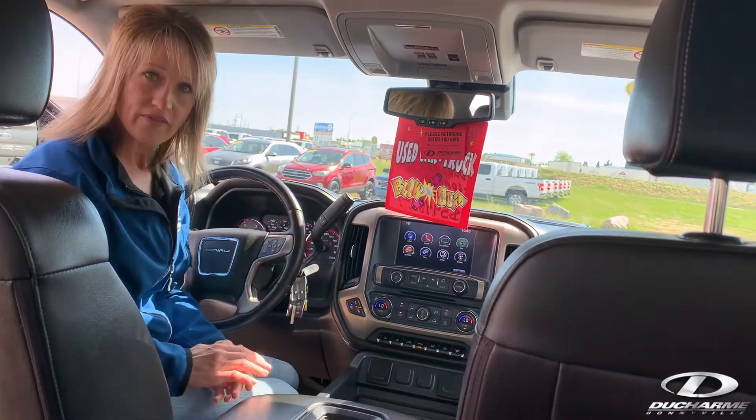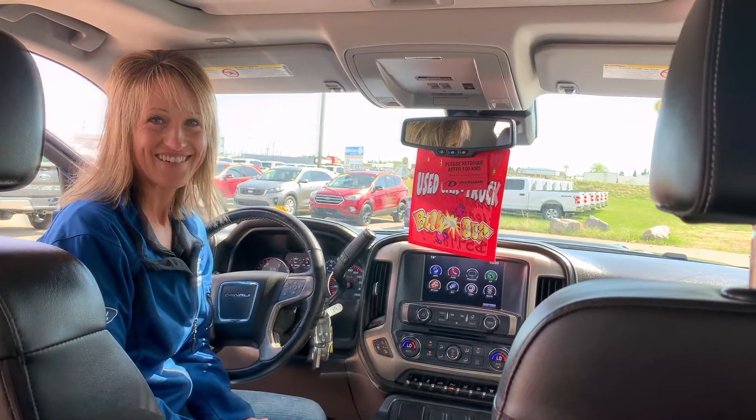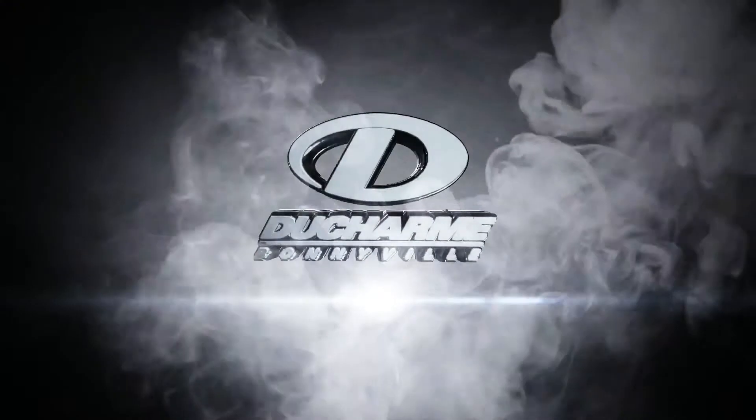For a test drive or if you would like more information, give us a call: 780-826-3278. Come on in.